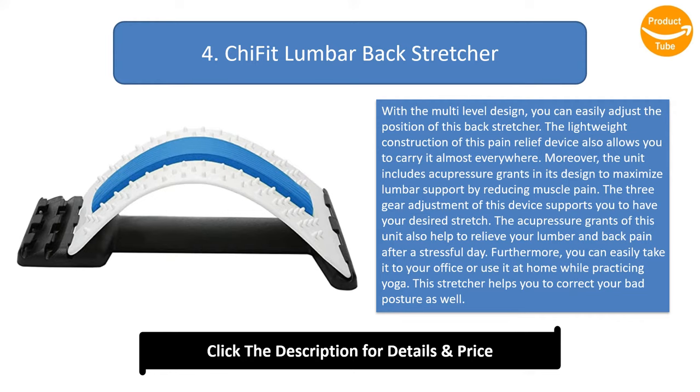The 3-gear adjustment of this device supports you to have your desired stretch. The acupressure points of this unit also help to relieve your lumbar and back pain after a stressful day. Furthermore, you can easily take it to your office or use it at home while practicing yoga. This stretcher helps you to correct your bad posture as well.